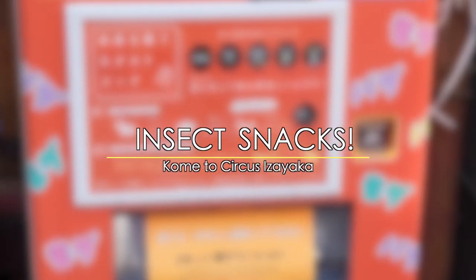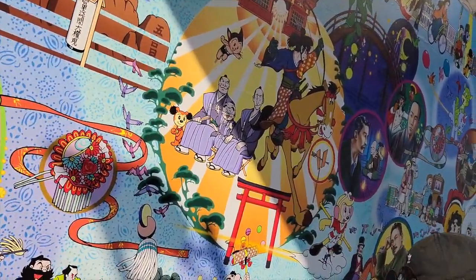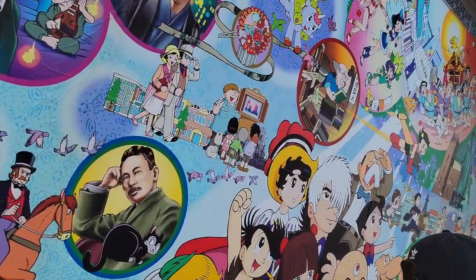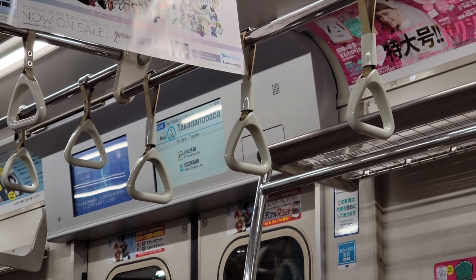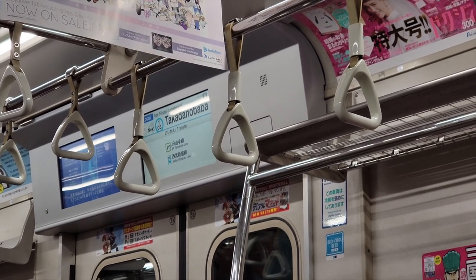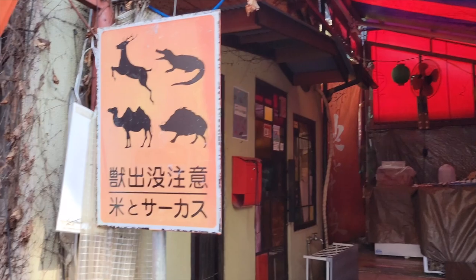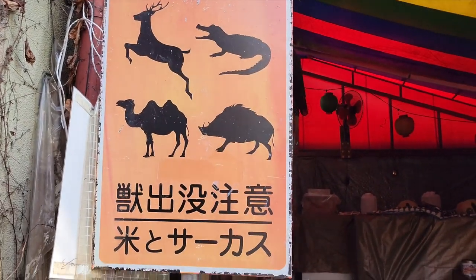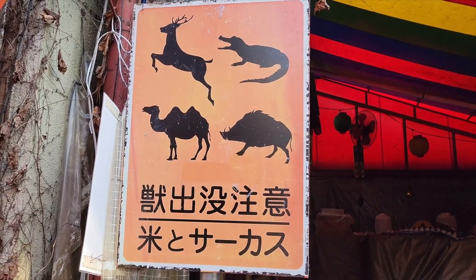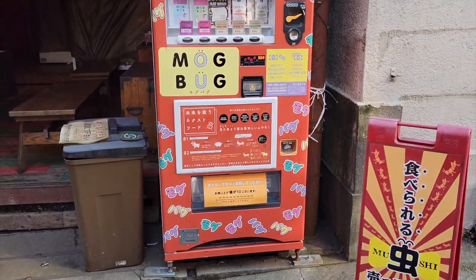Number four: bug snacks. Remember when we said that wouldn't be the last bug vendo on the list? How about a vending machine dedicated solely to those creepy critters? At the Takadanobaba station, right outside of Kometo Circus Izakaya — a small hole-in-the-wall restaurant known for their odd delicacies including boar, bear, rabbit, ostrich, camel, and more — we find the Moog bug vendo.